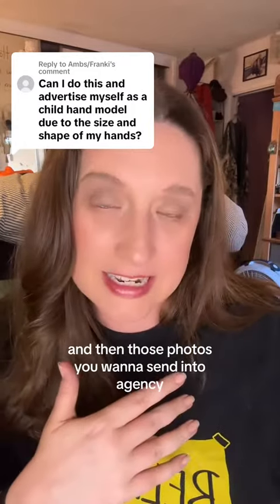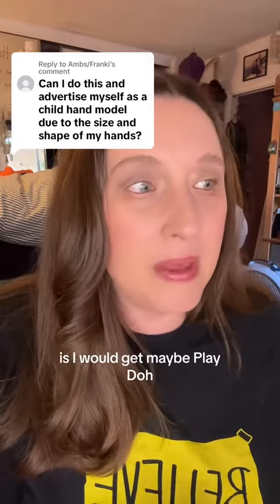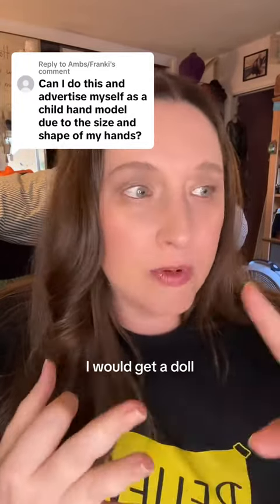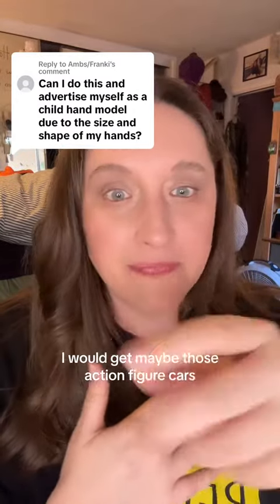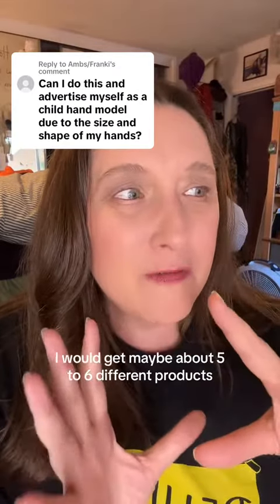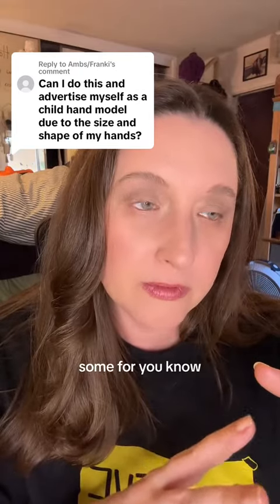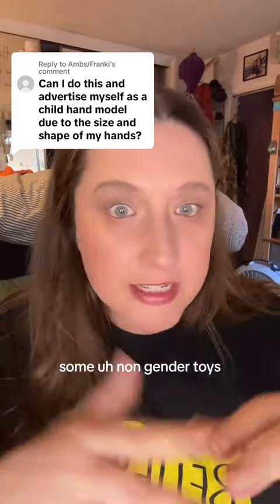Those photos you'll want to send into an agency. So what I would do if I had child-sized hands is get maybe Play-Doh, a doll, some Legos, and maybe those action figure cars — that type of thing. I would get maybe about five to six different products.